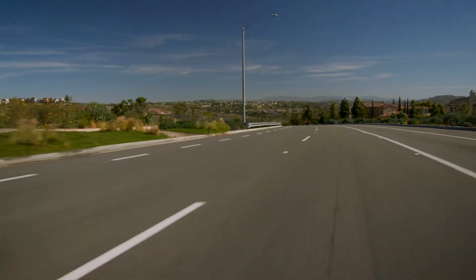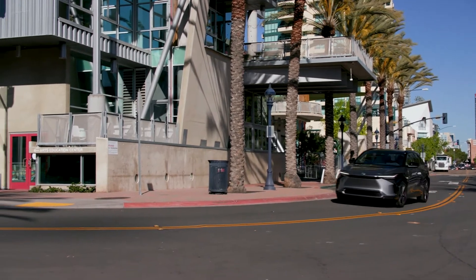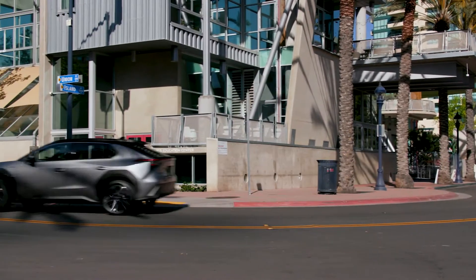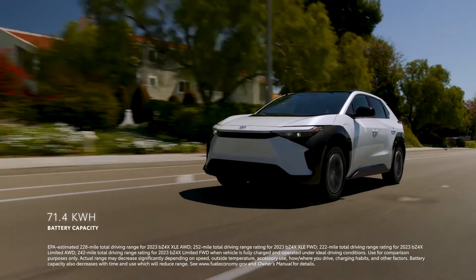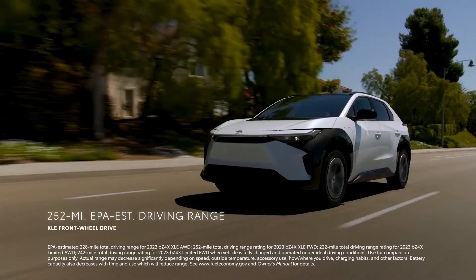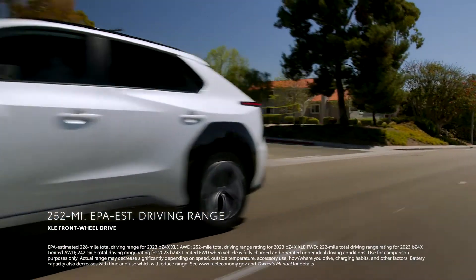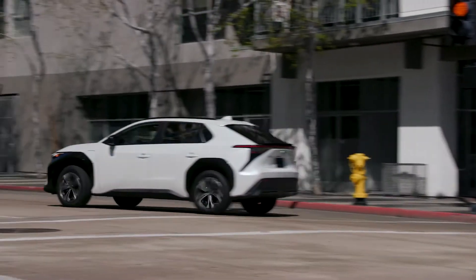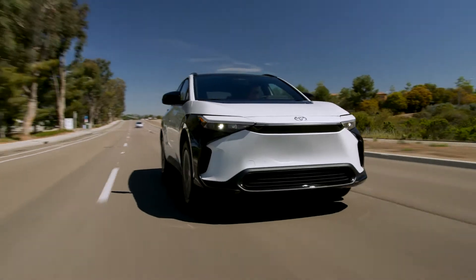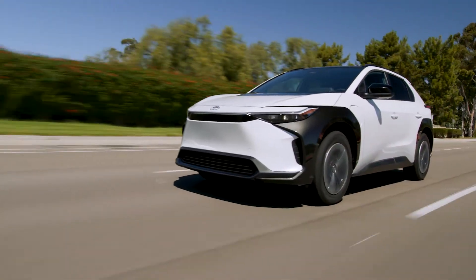It's not only the power at the wheels that provides an impressive drive — it's also the high-capacity lithium-ion traction battery. With a 71-kilowatt-hour battery pack that has up to an EPA-estimated 252 miles of driving range per charge on XLE front-wheel drive models. Across the lineup, BZ4X is designed to provide smooth performance on the road, but also offer the light capability you'd expect from a small, modern SUV experience.